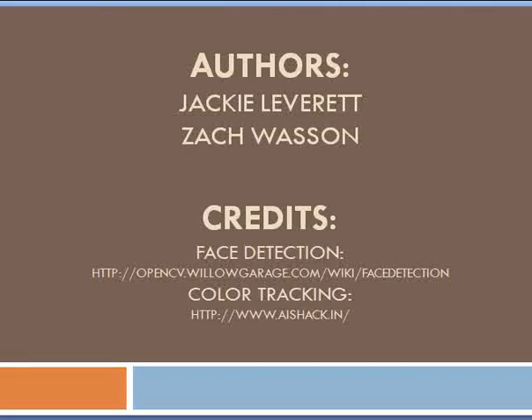Well, that's it for the demonstration. Zach and I would like to thank you for your time, and we hope you enjoyed it.